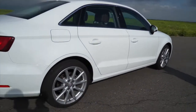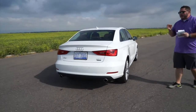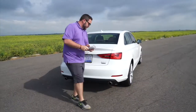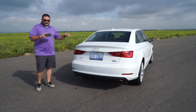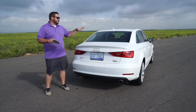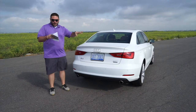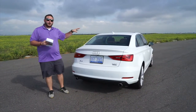This particular car has the premium plus trim package. There are three trim packages available: premium, premium plus, and prestige. The premium plus has 18-inch wheels, keyless entry and ignition, auto-dimming rearview mirror, Audi's digital music interface, heated front seats, eight-way power passenger seats, and lumbar support on the sedan only.